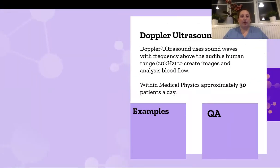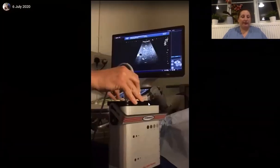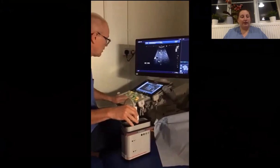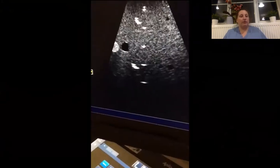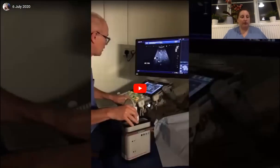Another branch of Doppler is quality assurance. All our images are dependent on being accurate and stable over time, so we have one of our clinical scientists who performs all the quality assurance checks on the machines. He uses a phantom and takes images to make sure they're accurate, precise, and stable over time. He performs quality assurance not only on our machines but on all the machines in the region — within South Wales — so there are a lot of machines.